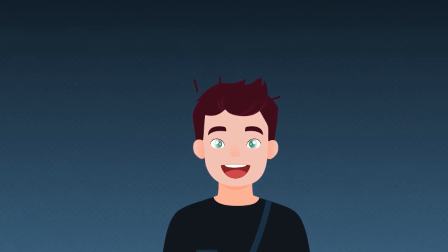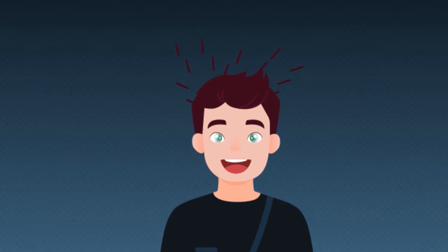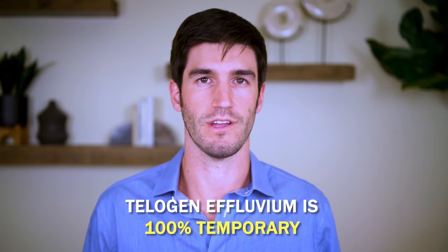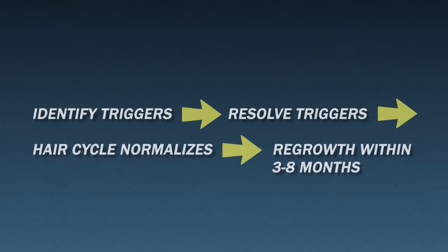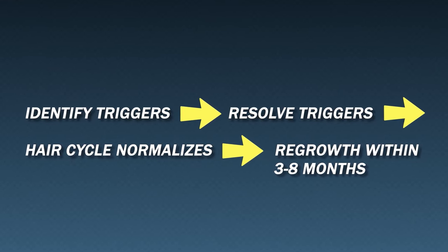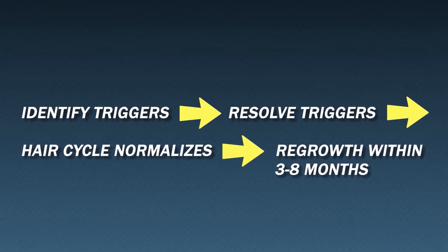This often presents as an even decrease in hair density across the entire scalp — the tops, the sides, everywhere. But some women can also report the shed more locally, like in the temples. The good news is that in most cases telogen effluvium is 100% temporary. That means that once we identify its triggers and resolve them, our hair cycle normalizes, the hair grows back, and we typically see a full hair recovery after about three to eight months.